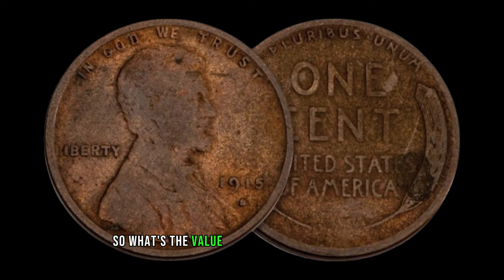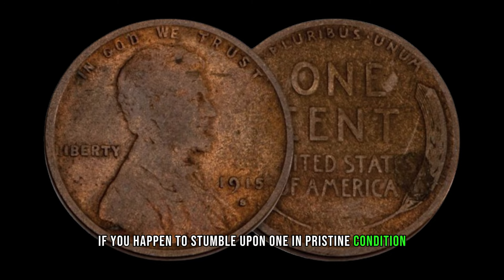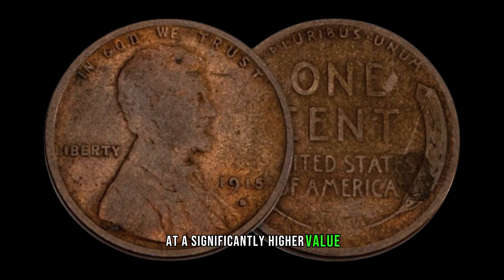According to various coin value guides and online marketplaces, a 1915 D Lincoln cent in average circulated condition might fetch anywhere from $4,000 to around $5,000. However, if you happen to stumble upon one in pristine condition, you could be looking at a significantly higher value. It's important to note that factors such as scratches, discoloration, or wear and tear can significantly impact the value of the coin. So, if you've got one of these tucked away in your collection, it might be worth taking a closer look and perhaps considering getting it appraised by a professional.